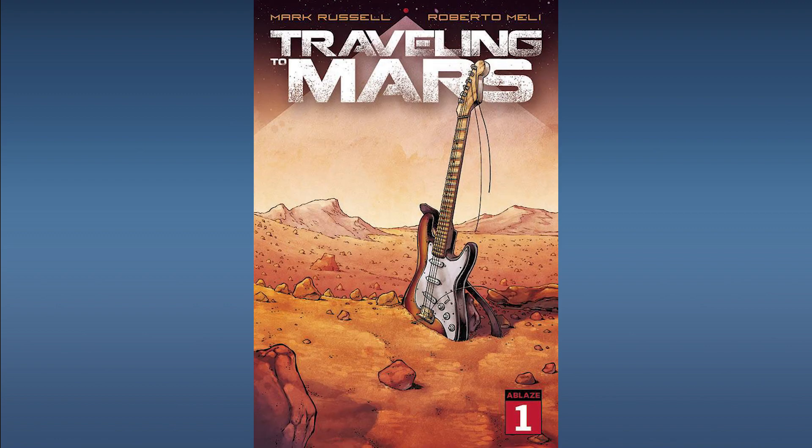Next up from Oblaze Comics, Traveling to Mars Number One. A terminally ill man is the first to be sent to Mars knowing there is no chance he will return. This story is very topical — there's been a lot of talk about traveling to and colonizing Mars, and Elon Musk is a huge proponent of sending people there. Being so relevant, this has a lot of potential to be picked up in option. A great spec bet — pick it up if you can.